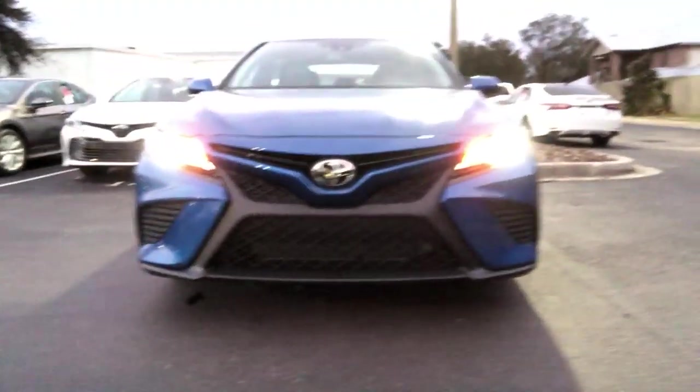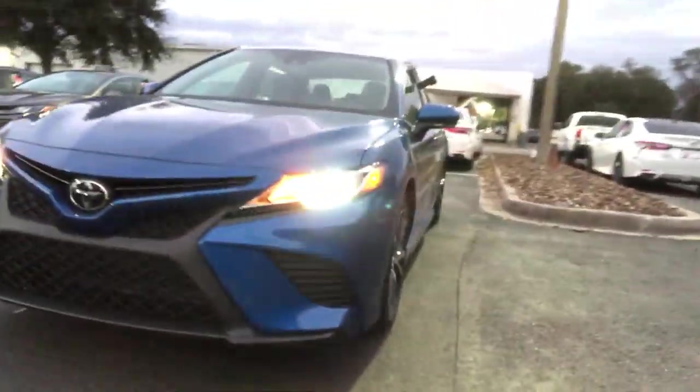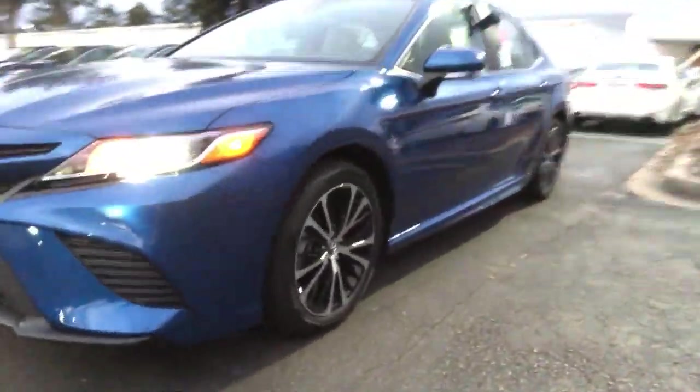As you can look in the front, you have a sport mesh grille giving you the aggressive body lines, bi-LED headlights, and of course the unique black machined wheels that make it an SE Camry. Right here is going to be your blinkers in the mirror.